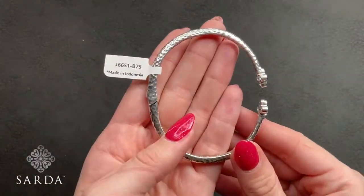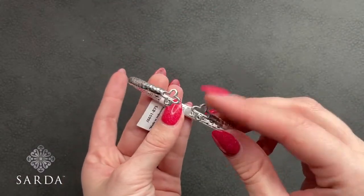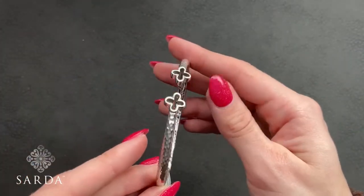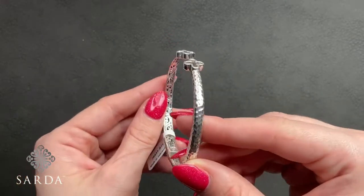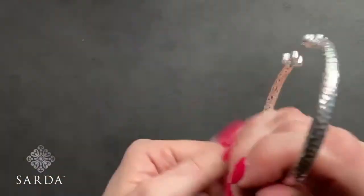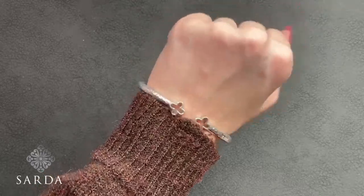We have a beautiful tip-to-tip bangle with a cross on the tail — J6651. It's a 7.5 inch oval bracelet fitting a 6.75 to 7.75 inch wrist for $149.99. It gets a little smaller at the tips where these openwork silver crosses — or little clovers — are. Another great basic bracelet that I'm surprised is still available.